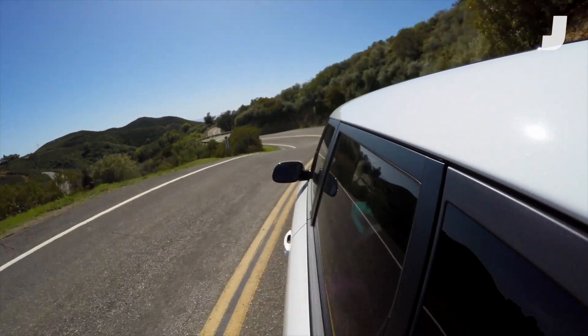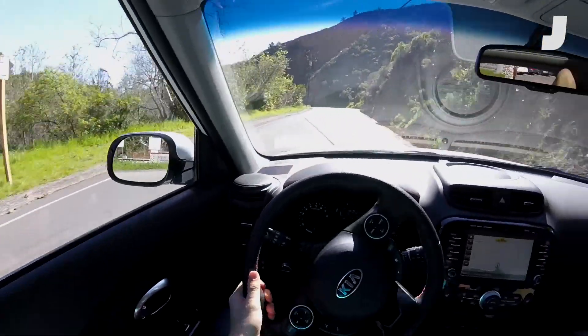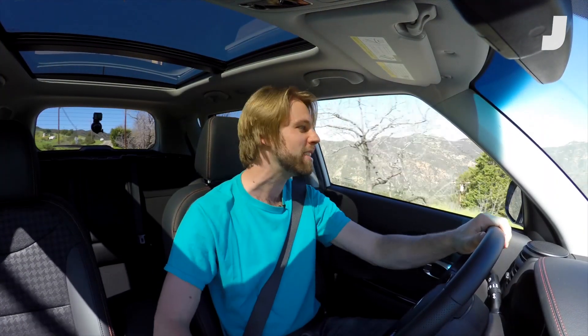We're just tracking right through this corner, man. Freaking Kia, come on! This car is way better than it has a right to be, even if it's not amazing. I love the cabin — I love how airy it is. I love the relatively high seating position. I've got great visibility, especially for a car this size.